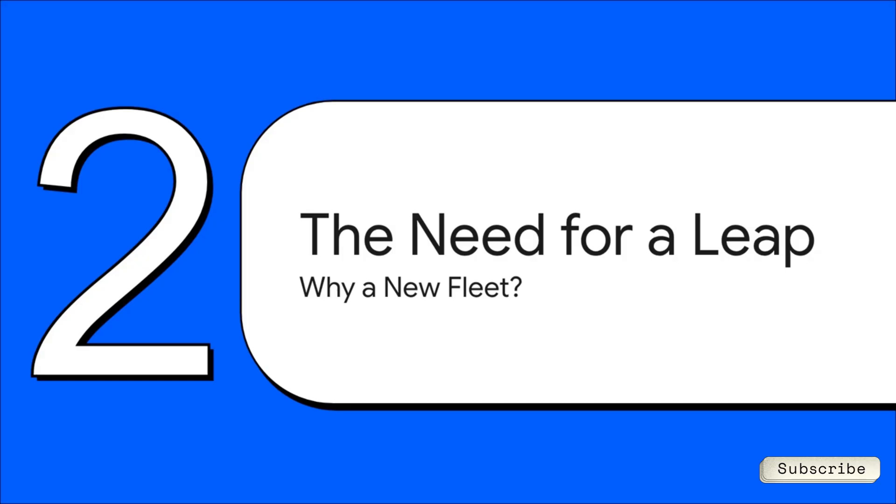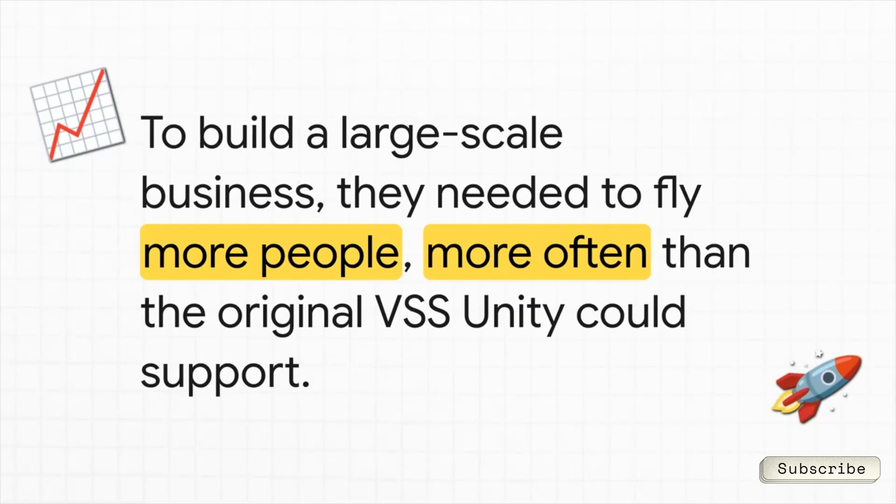But you might be wondering, why build a whole new fleet? Why not just keep flying the ship they already have? It's because that original spaceship, as cool as it was, had a really big limitation — one that was holding them back from becoming a true space line. Their pioneering ship, VSS Unity, was an incredible piece of engineering, no doubt about it. But it just couldn't fly very often. And if you want to build a big business, you've got to fly a lot of people a lot more often. That's just not what Unity was designed to do.